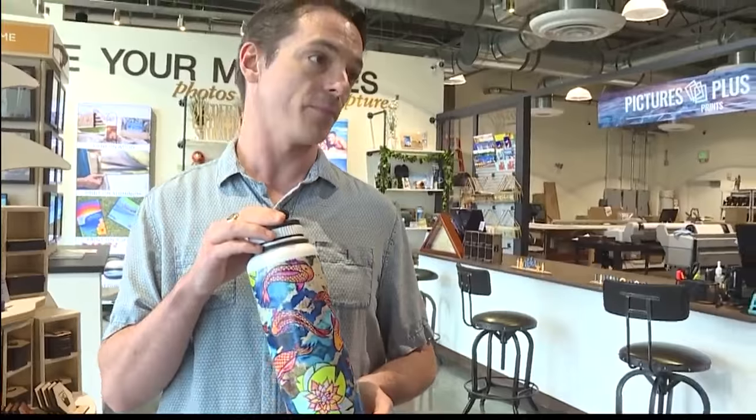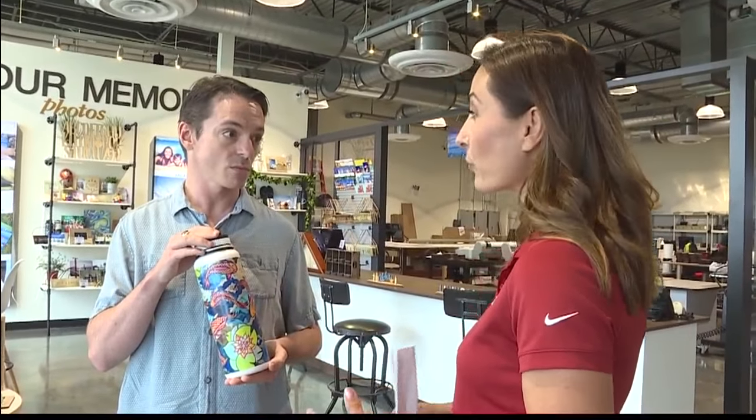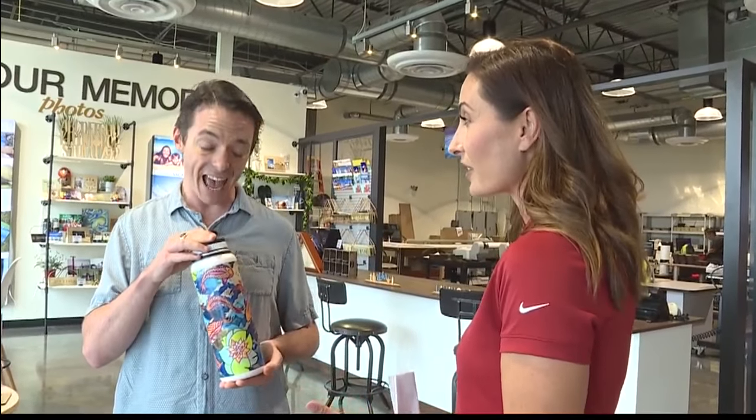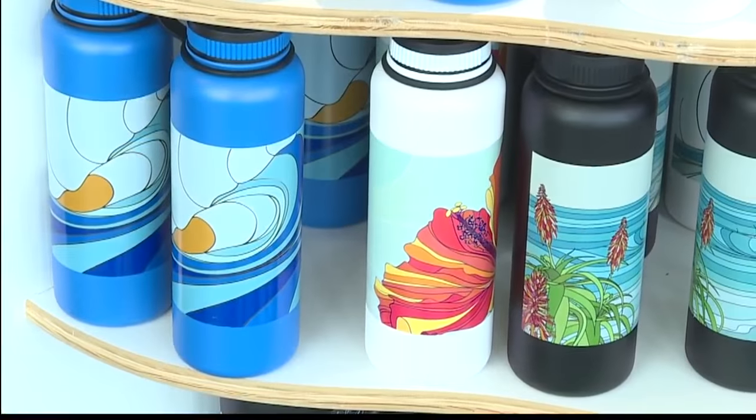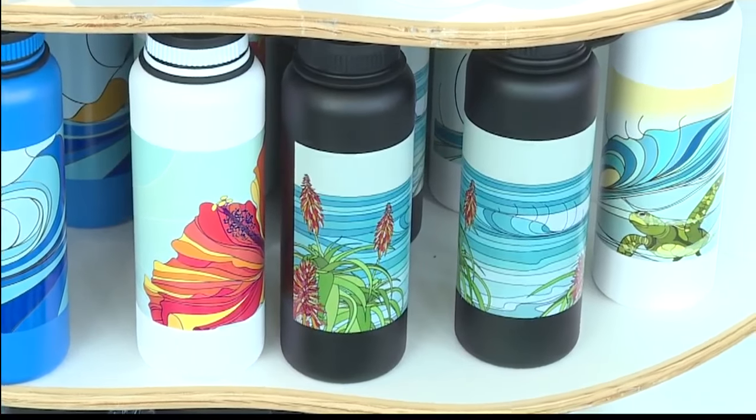That is gorgeous. So you can actually buy a flask already beautiful like this, or if you had a design, could you put that on the flask? Yes, we can put your kids, your loved ones on the flask as well. Very nice.